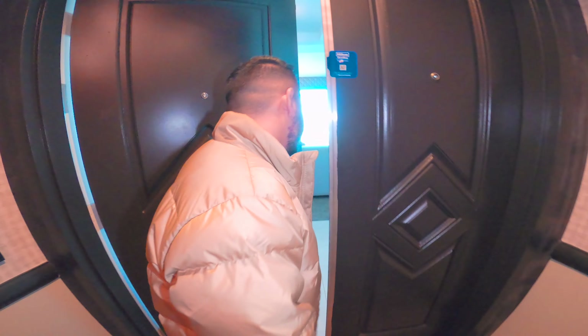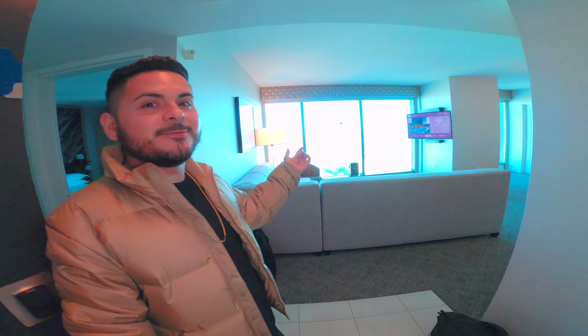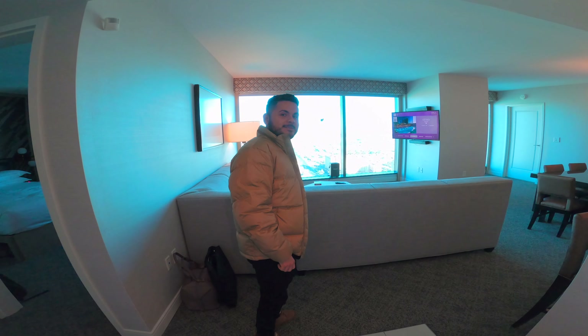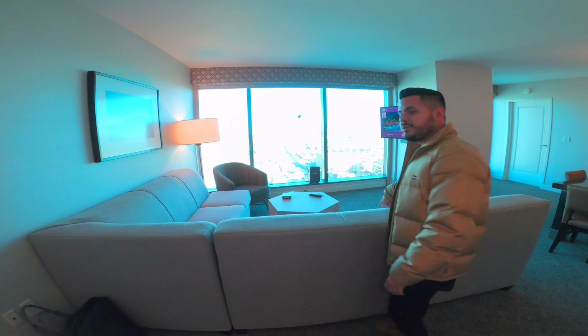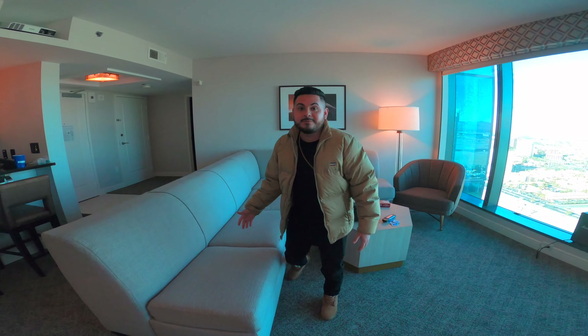Let's get in. Right at the entrance you've got a floor-to-ceiling window that lets in a lot of light. You've got a corner sofa right here too — it's super spacious. And I'm pretty sure this is a sleeper bed too. Let's check it out — it is! So you could sleep up to like six people here.